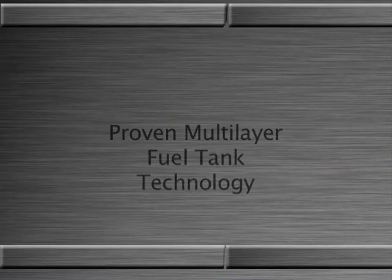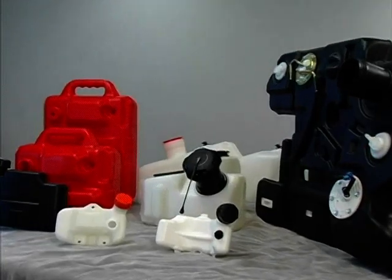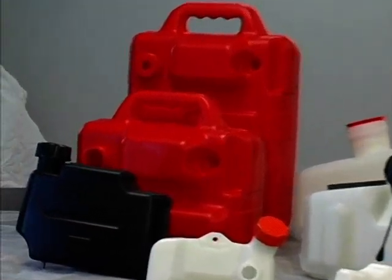Walbro Multilayer Fuel Tanks are a cost-effective and reliable evaporative emissions solution to meet both near-term and future regulations. Tank shells and complete tank systems are available in capacities ranging from one tenth to 25 gallons.